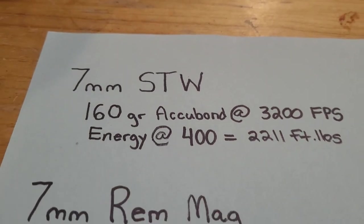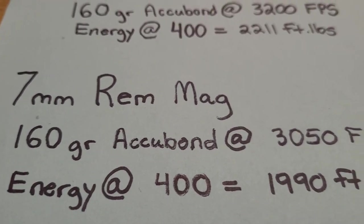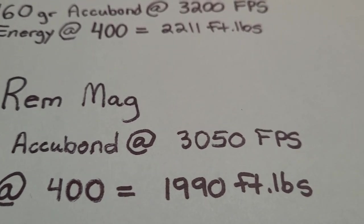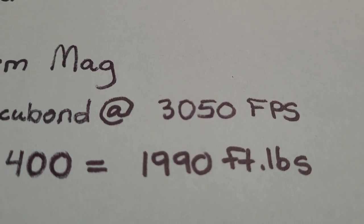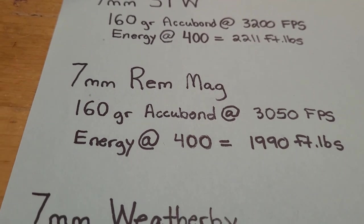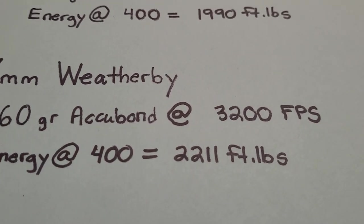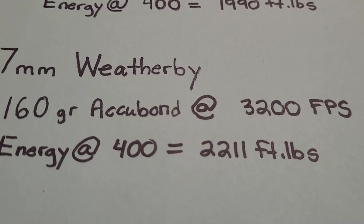How does that stack up to the most popular 7mm? The 7mm Rem Mag does the 160 grain at 3,050 feet per second, and energy at 400 yards is not too far behind, but there is still a noticeable advantage for the STW — just shy of 2,000 foot-pounds. Interestingly, with the 7mm Weatherby there is no difference: a 160 grain goes 3,200 feet per second and all the other numbers are exactly the same.